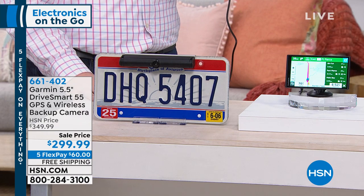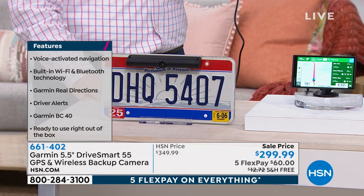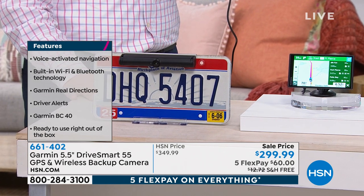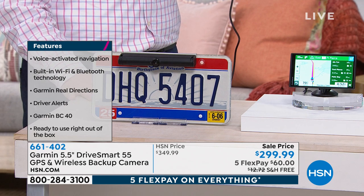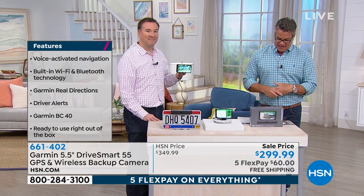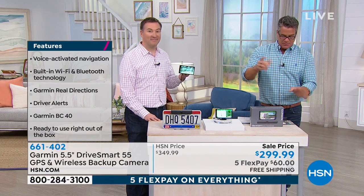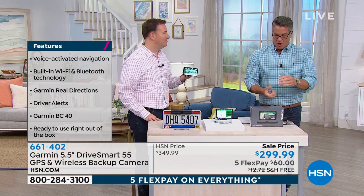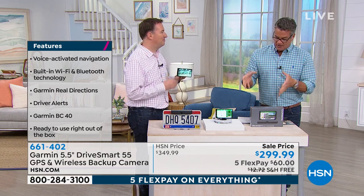If you need to find out where the nearest pizza place is, you just ask it and it finds it. It has what they're calling Foursquare data retrieval that allows you to find anything you could possibly want — over four million points of interest. That includes restaurants, hotels, emergency services, hospitals, police stations, campgrounds, amusement parks — it's all right there at your fingertips.